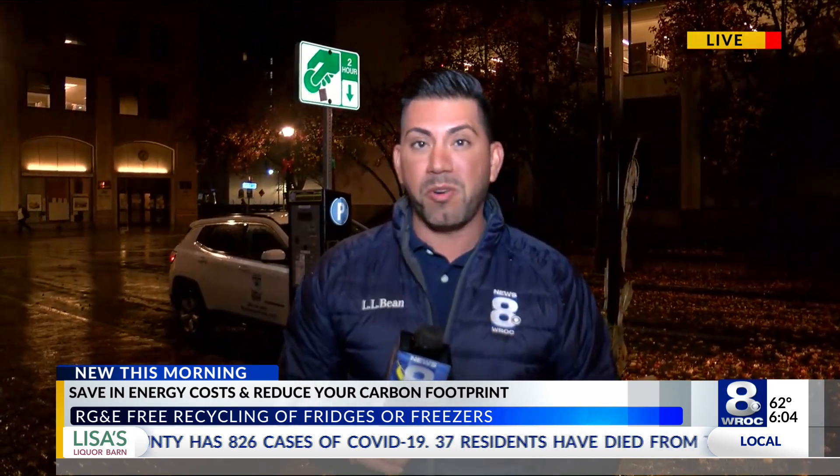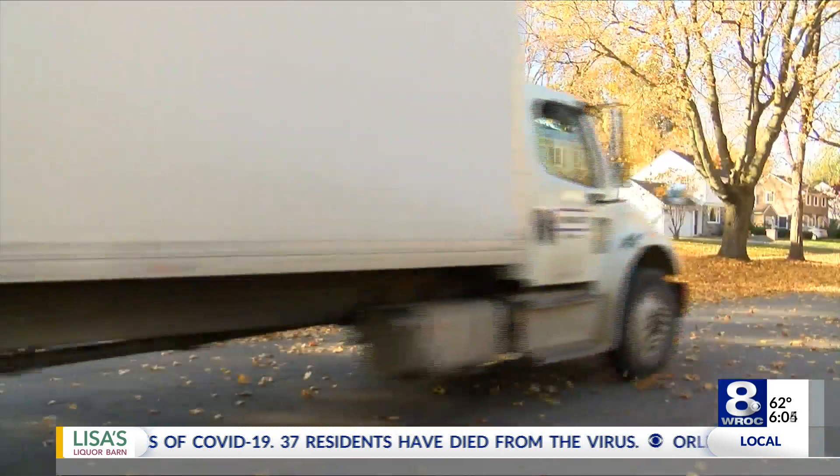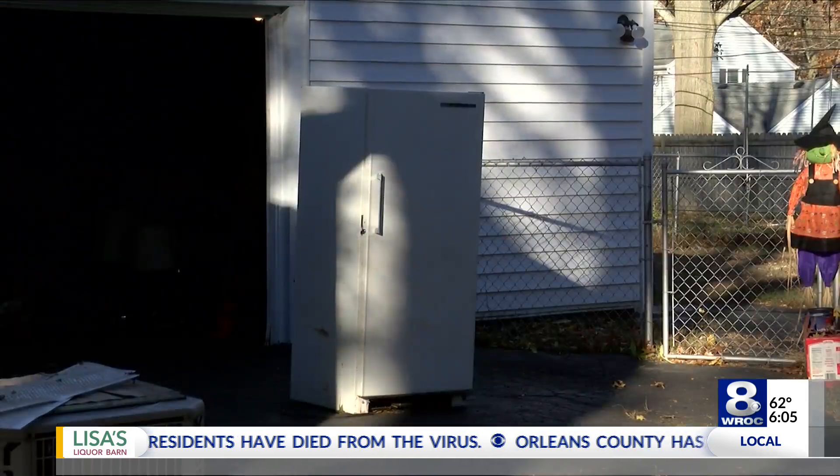Good morning to you, Mark. Having an energy efficient appliance at your home can lower your electric bill while making a positive impact on the environment. And with National Recycling Day just a few days away, RG&E wants to remind people about their program — a partnership with Appliance Recycling Centers of America.